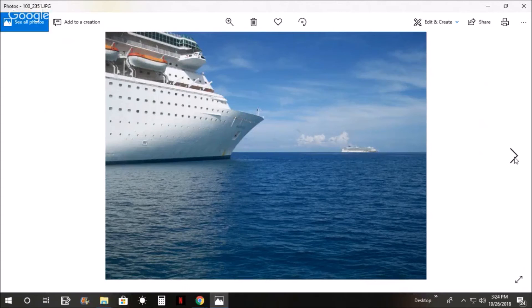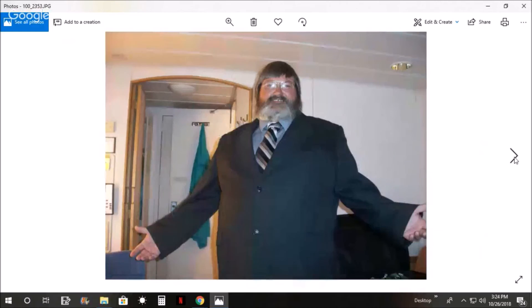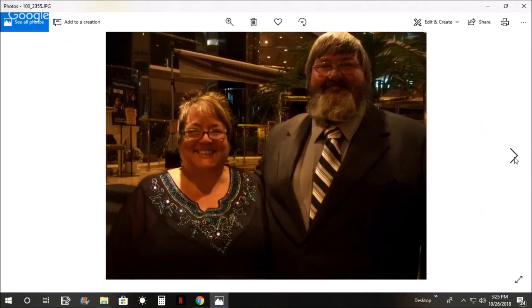Majesty of the Seas is the name of the ship - the smallest of the Royal Caribbean cruise ships. Here I'm all dressed up, ready to go for the formal night dinner, and it was formal night pictures.